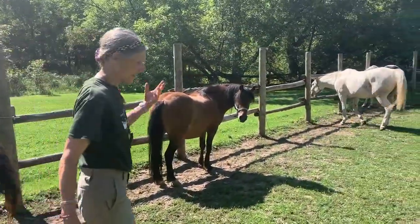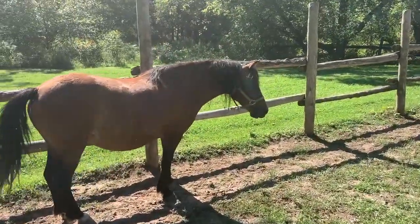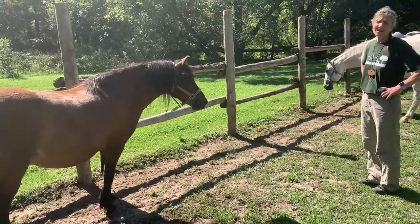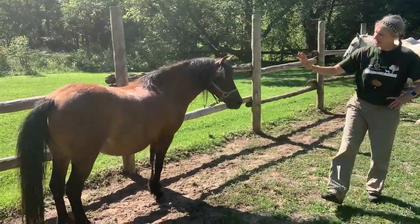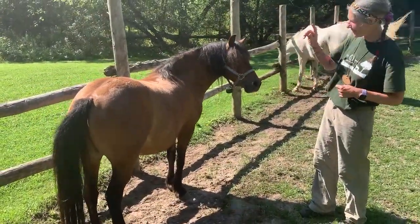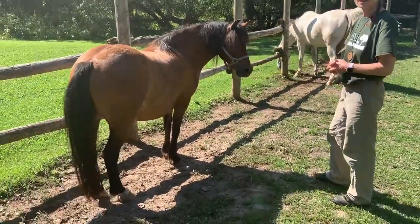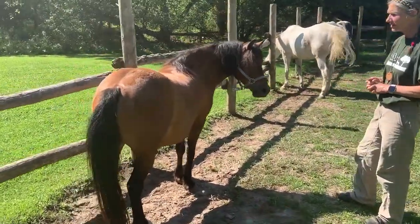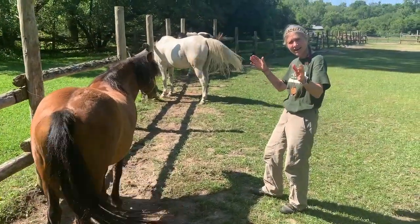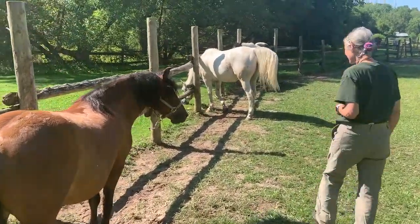And Jack. We have Jack, folks. We did review the coloring of Jack before. We were looking at the body — the neck and body is a beautiful brown — his points being the mane, tail, and the lower legs. Let's look and see what color those are. They're black. So this color horse is called a — come on folks — a bay. A bay. There's bay coloring.